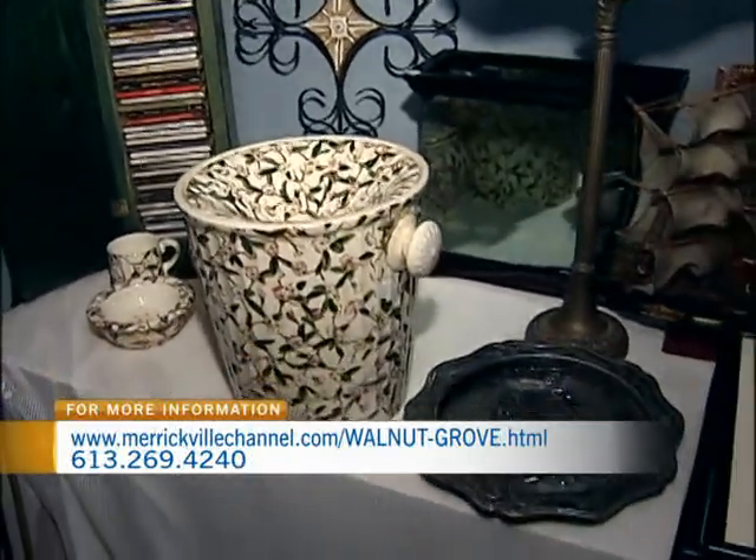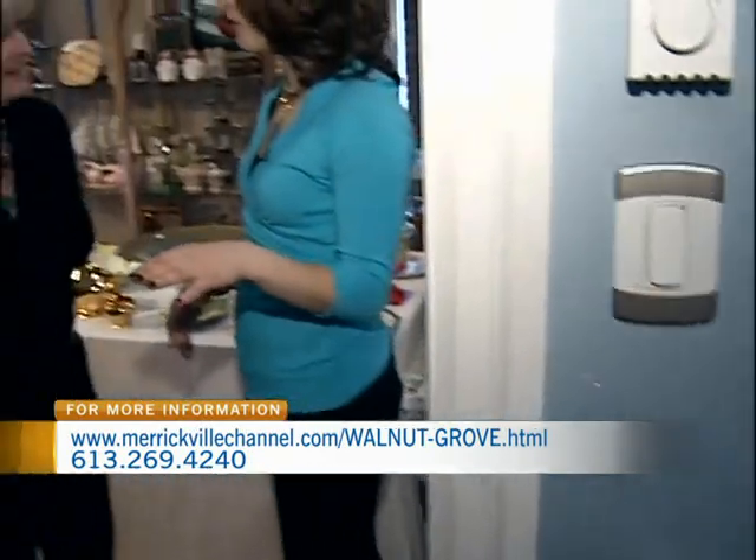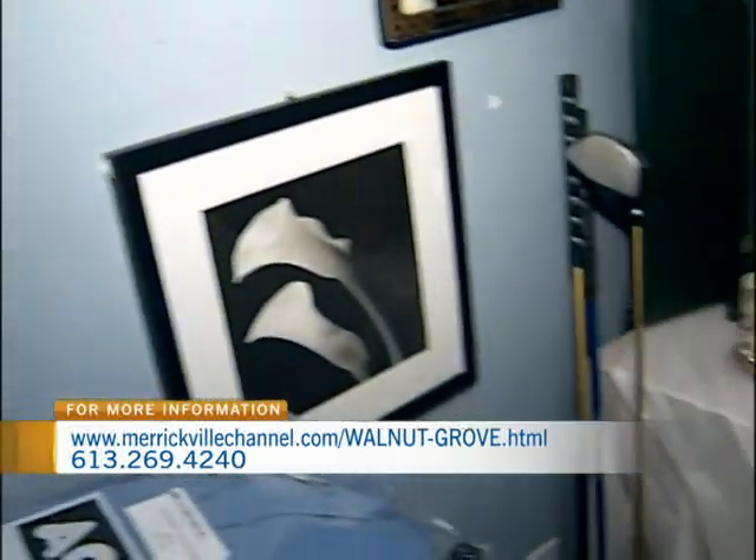Joan, thank you so much for having us this morning. Luckily, we managed to film throughout the entire morning and not break anything, which I think is a feat in and of itself — so congratulations to our lovely cameraman. Definitely make the trip out to Walnut Grove Treasures just outside of Merrickville. You've got so many things to discover. Thank you very much. It was a pleasure.